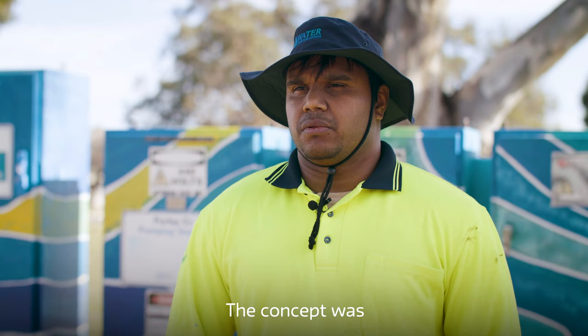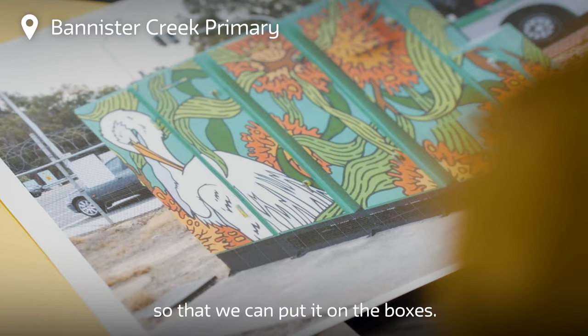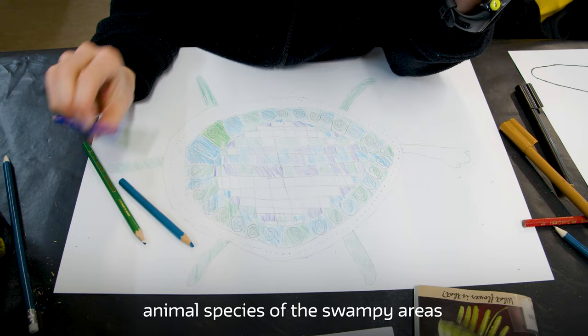The concept was a collaborative design. I came into the school to do a workshop with the children, came up with a conceptual design so that we can put on the boxes. We bounced back and forth between ourselves and we came up with a brilliant idea of including some of the animal species of the swampy areas in the Canning River.